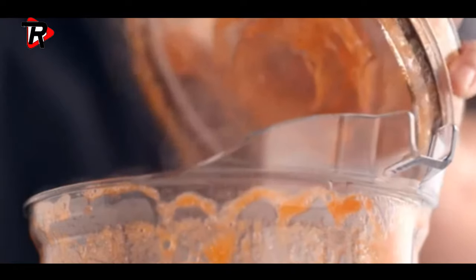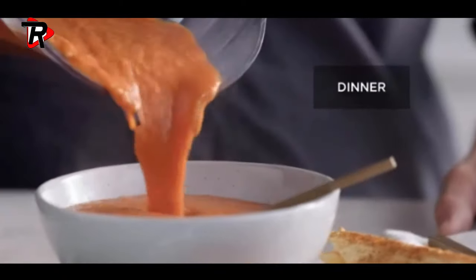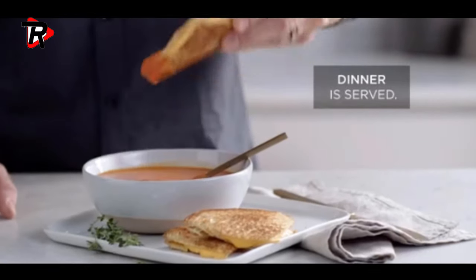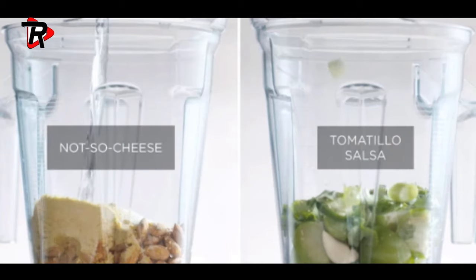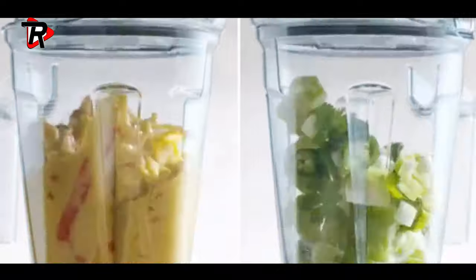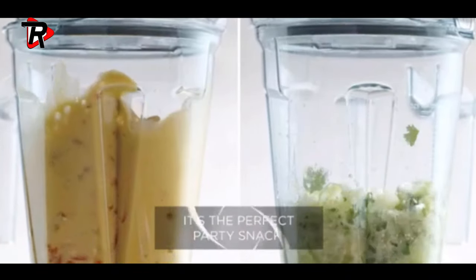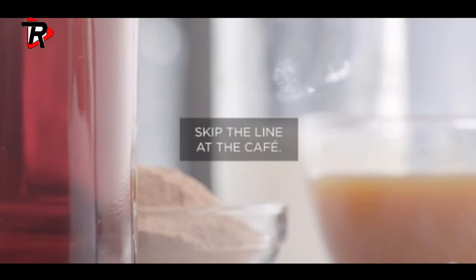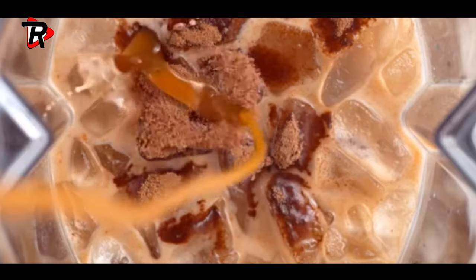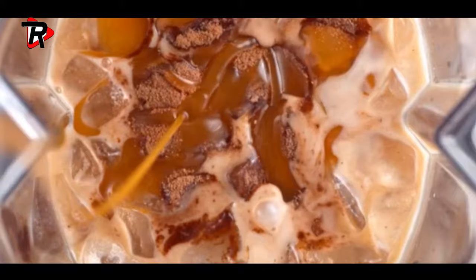Helping you achieve the perfect texture every time — perfect for family meals and entertaining, such as chunky pasta sauce or thick vegetable soups, while fitting comfortably under most kitchen cabinets. With the pulse feature, layer coarse chops over smooth purees for heartier recipes.